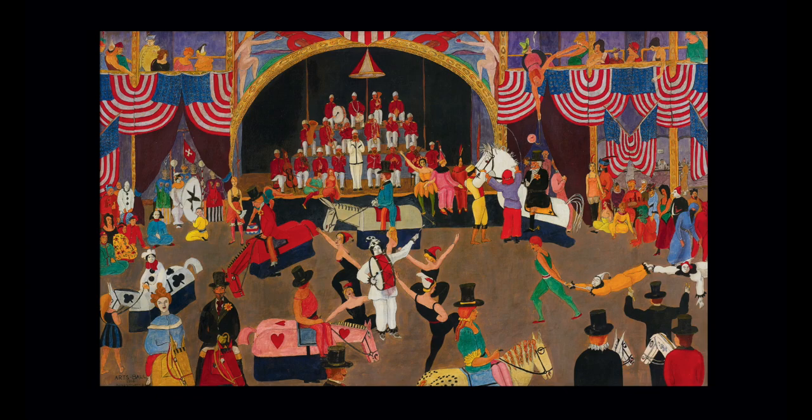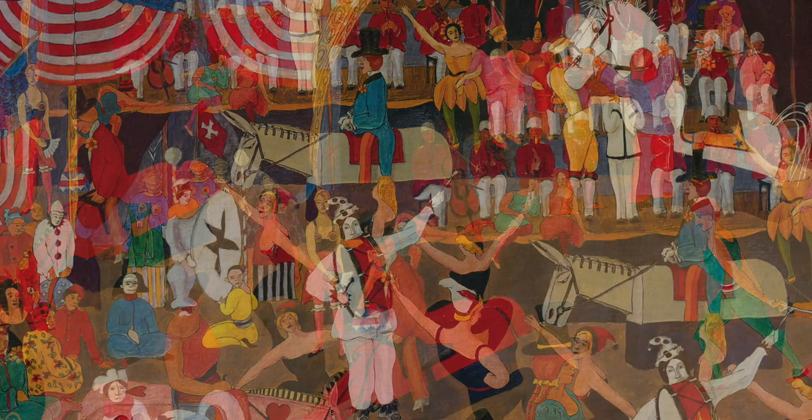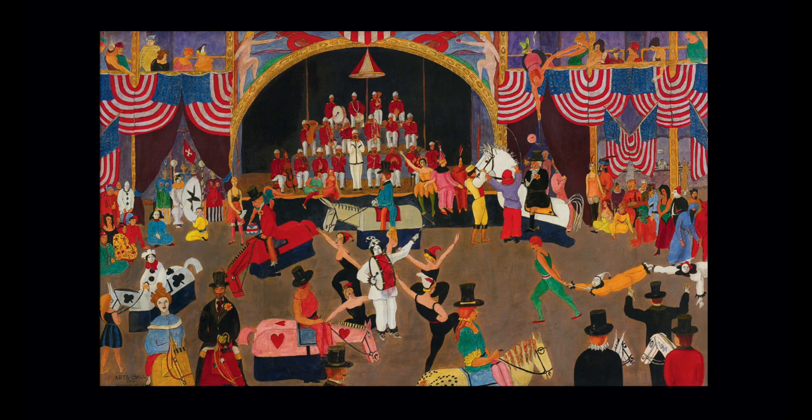The performers dressed as clowns and medieval knights, riding hobby horses around the scene. The costumed guests were required to be in costume — they wouldn't get let in by the clown jury that manned the door otherwise. And there's a band on a stage under a proscenium arch with murals of nude figures above. In episode one, we talked about Gaylor's use of flatness to create a theatrical scene, and the proscenium creates such a scene in this painting.